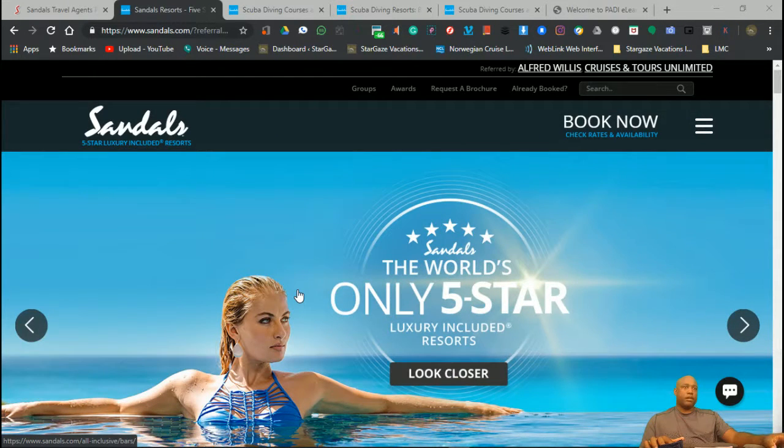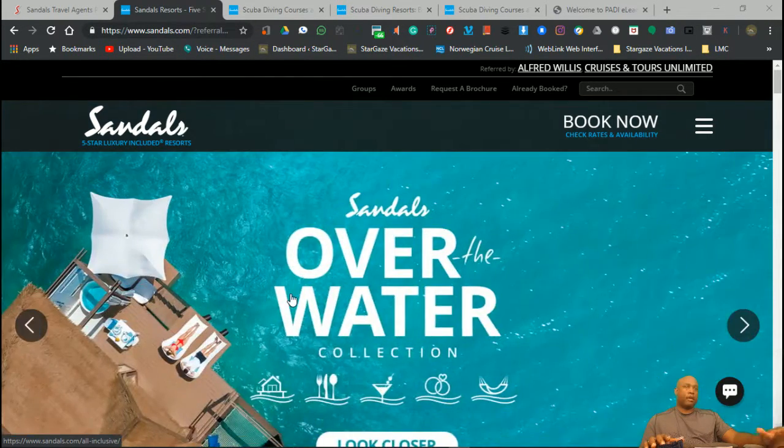Hey everyone, this is Alfred Stargaze Vacations. I'm going to do a quick video about Sandals Resorts. I have a lot of clients going there. It's a great place to go, great prices.